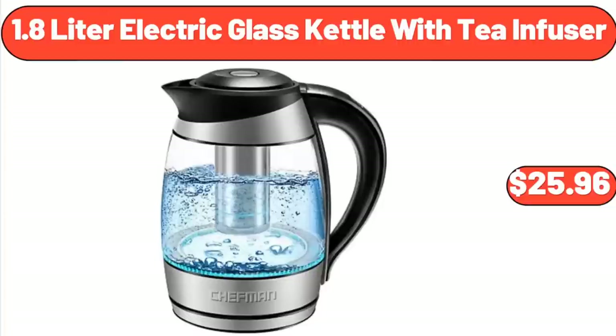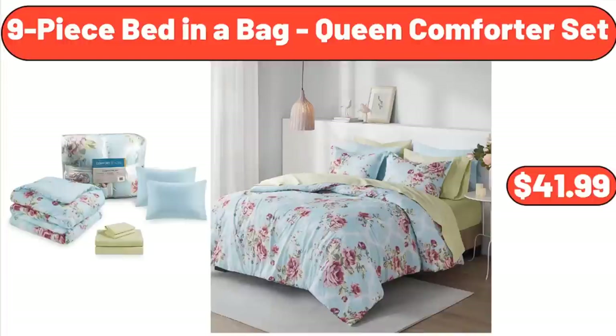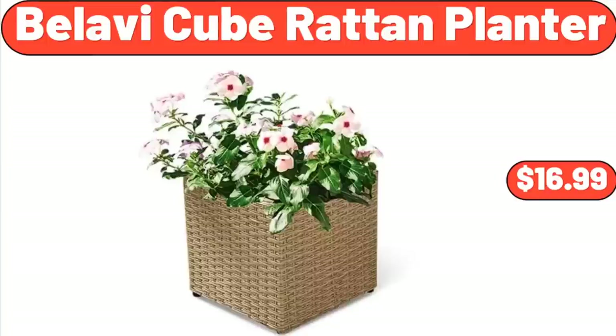1.8-Liter Electric Glass Kettle with Tea Infuser, $25.96. 9-Piece Bed in a Bag Queen Comforter Set, $41.99. Bellavi Q Brot Tan Planter, $16.99.